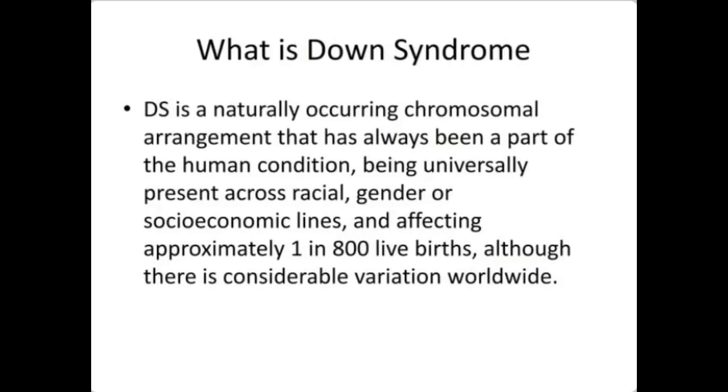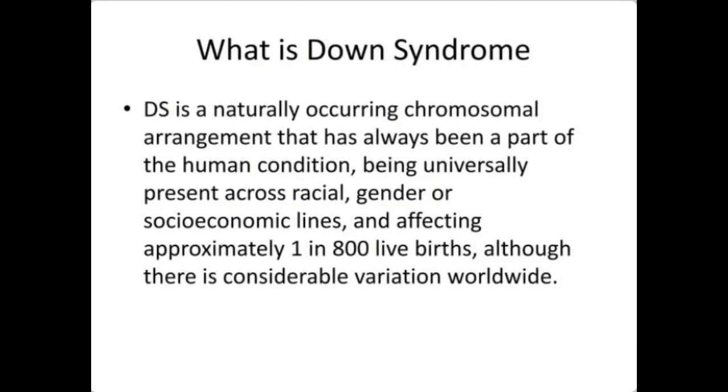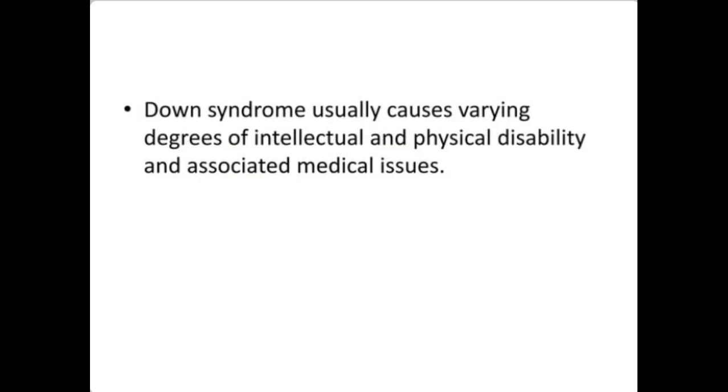What is Down syndrome? Down syndrome is naturally a chromosomal arrangement that has always been a part of the human condition, being universally present across racial, gender, or socio-economic lines, and affecting approximately 1 in 800 live births. There is considerable variation worldwide. Down syndrome usually causes varying degrees of intellectual and physical disability and associated medical issues.